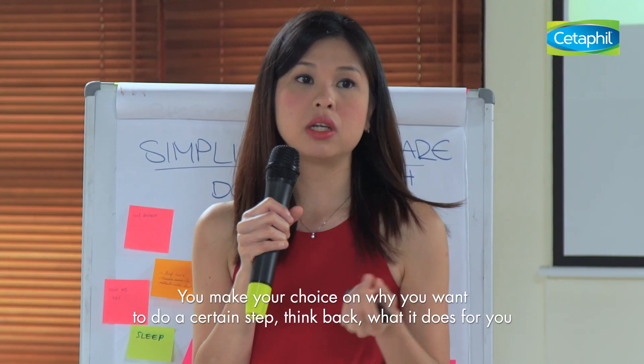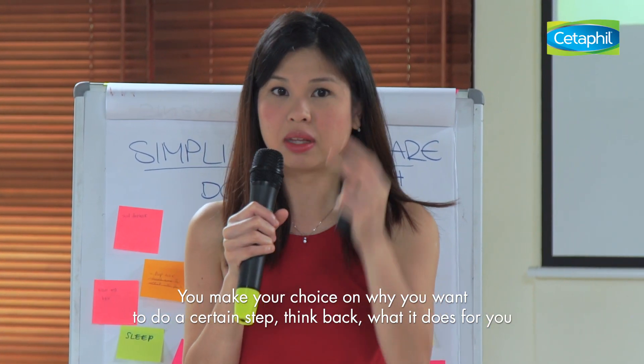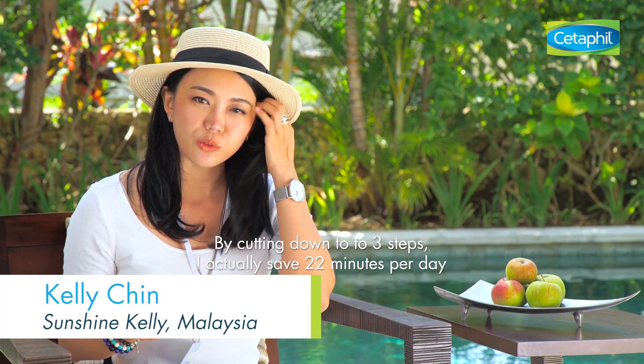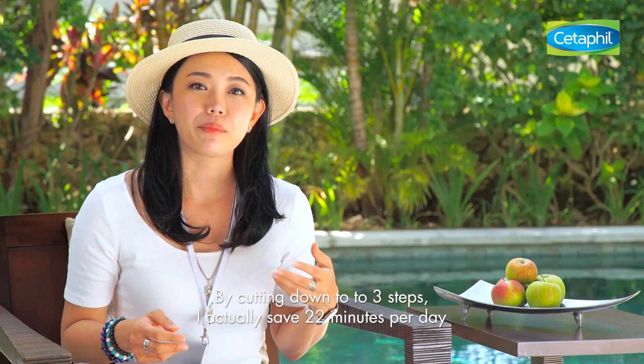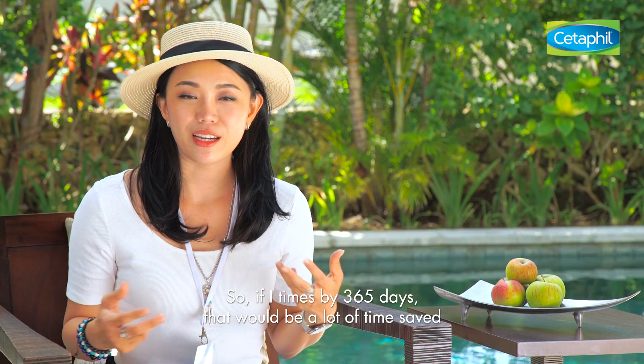When you make your choice on why you want to do a certain step, think back to what it does for you. By cutting down to three steps, I actually save 22 minutes per day. If you times that by 365 days, that would be a lot of time saved.